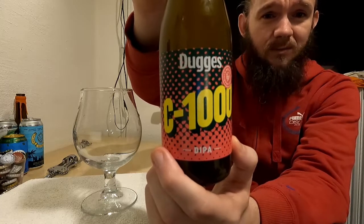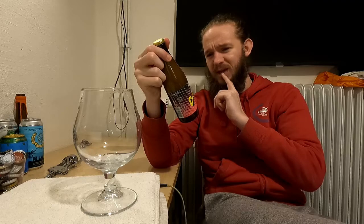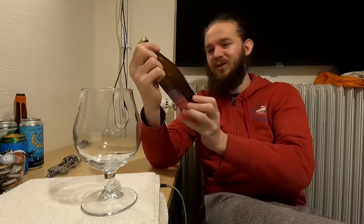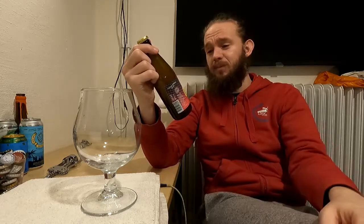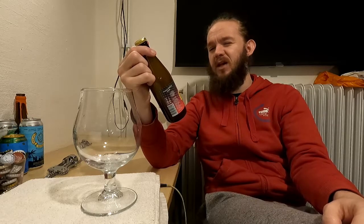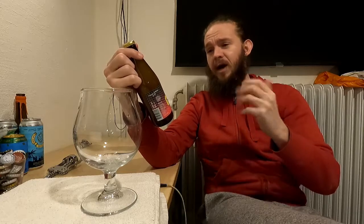This particular beer is the latest member of the Crush series, which is their series of New England hazy double IPAs. It's called the C1000. It comes in at 8% ABV as always. Apparently this one is quite Amarillo-centric but it's got a base of Mosaic and Citra, so it should be quite an orangey-leaning one. And as you'll know if you've watched the channel for any length of time, I do love an orangey-leaning IPA.